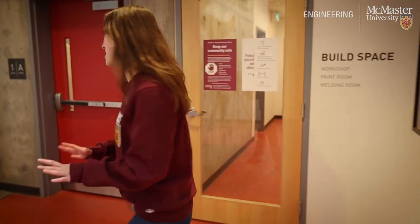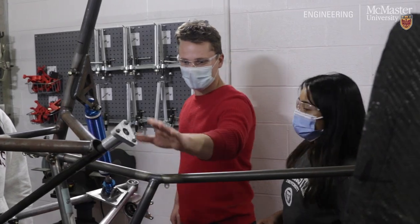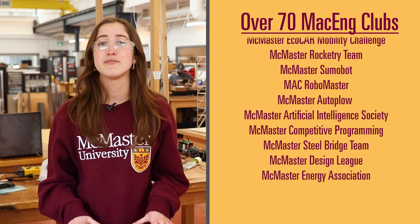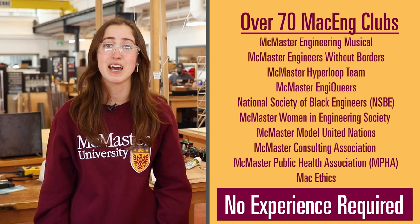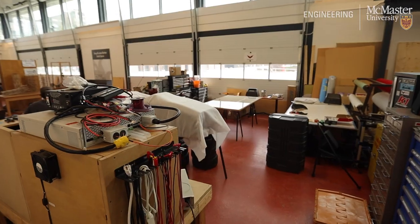Did you know that employers are interested in academic accomplishments but are also looking for hands-on work, collaboration and leadership experiences that you've been a part of? This is our Hatch Workshop and Build Space — a space for MacEng students to participate in experiential learning through extracurricular activities such as personal projects, capstones, or with their clubs and teams, which will assist in further developing their technical and professional skills. There are over 70 MacEng specific clubs and teams available to students, and no experience is required to get involved in technical and non-technical student groups. Some of our teams such as the Baja Racing, the Seismic Design Team, Mars Rover, and the Concrete Toboggan Team use this space to work on their designs and collaboratively build their projects, and they even go on to competitions.